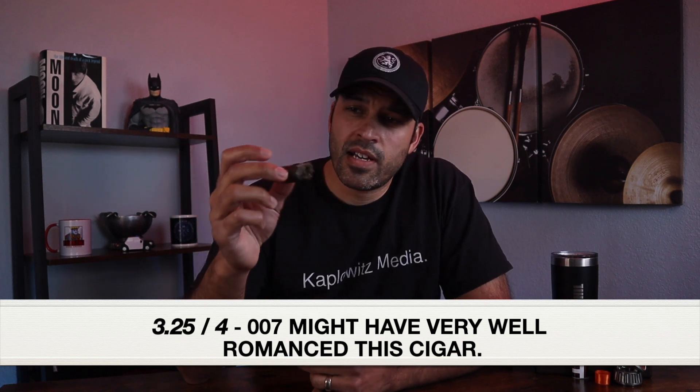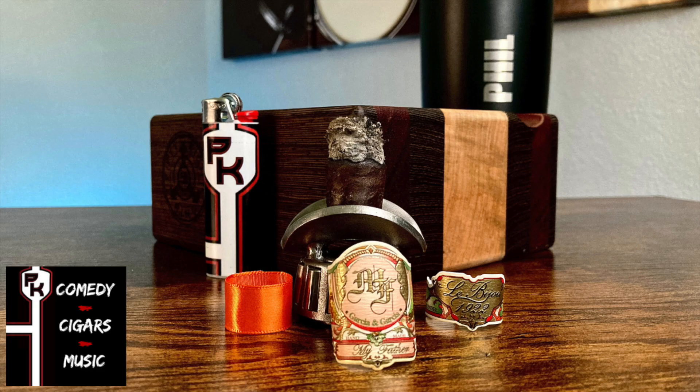Rating this cigar on a scale of four, I'd give it a three and a quarter. 007 might have very well romanced this cigar. Flavor-wise, I thoroughly enjoyed it. The draw and smoke output were excellent throughout, and with only a few minor burn touch-ups throughout the whole cigar, no complaints really. I dig it. And frankly, when it comes to My Father cigars, I'm kind of a fan anyway — again, not a fanboy. Not that there's anything wrong with that, I guess. Smoke time for this cigar came out to an hour and 54 minutes.